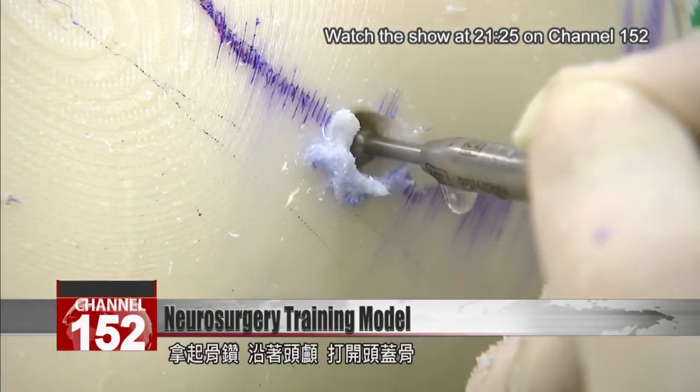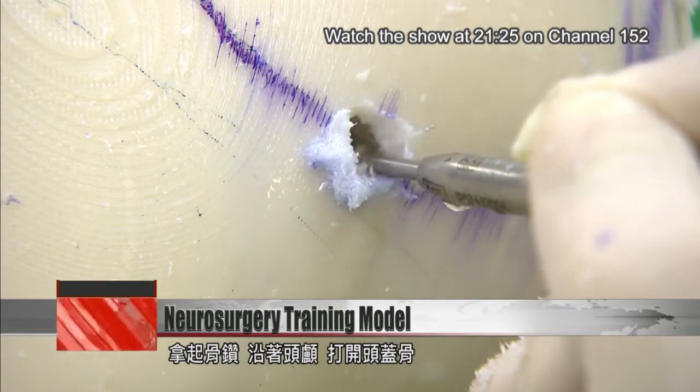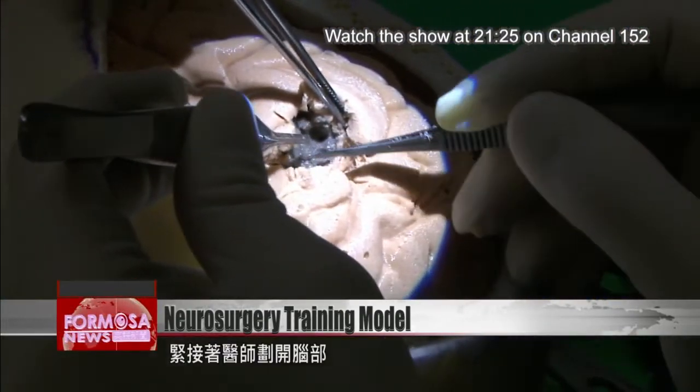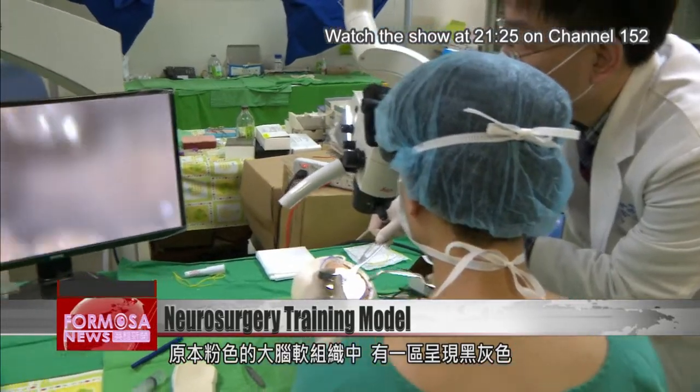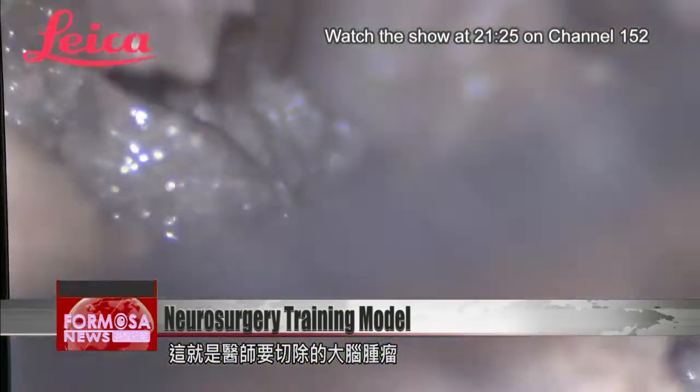A bone drill is used to cut an opening in the skull. The brain is prized apart to reveal dark gray matter nestled inside pink soft tissue. This is the tumor that the surgeon is here to remove.